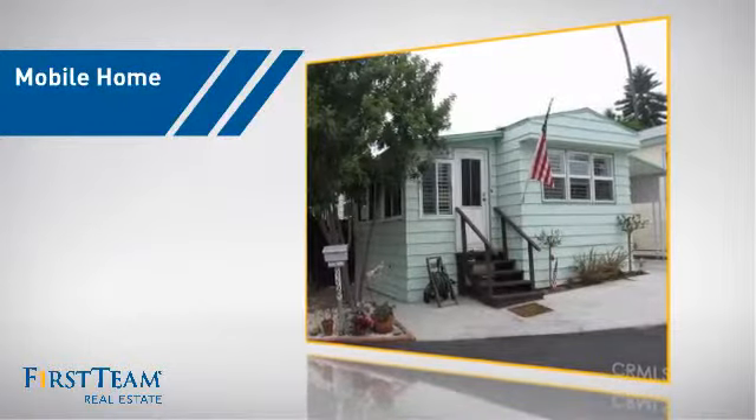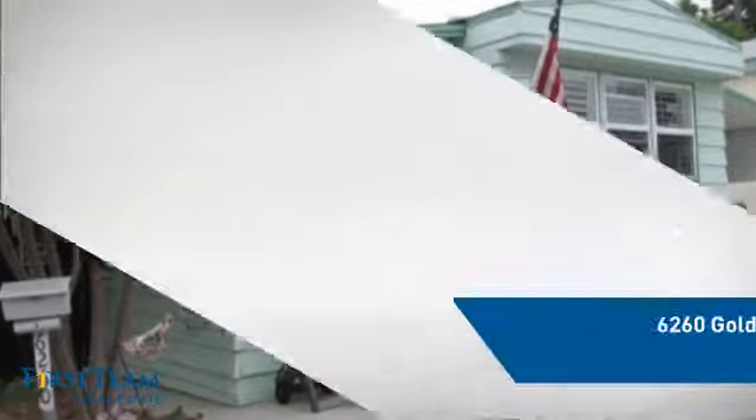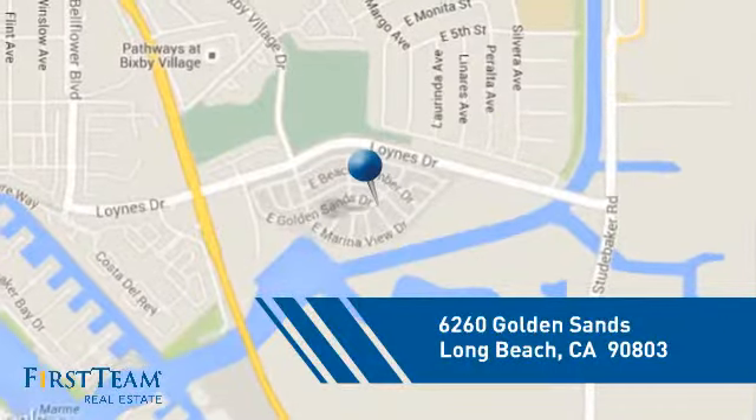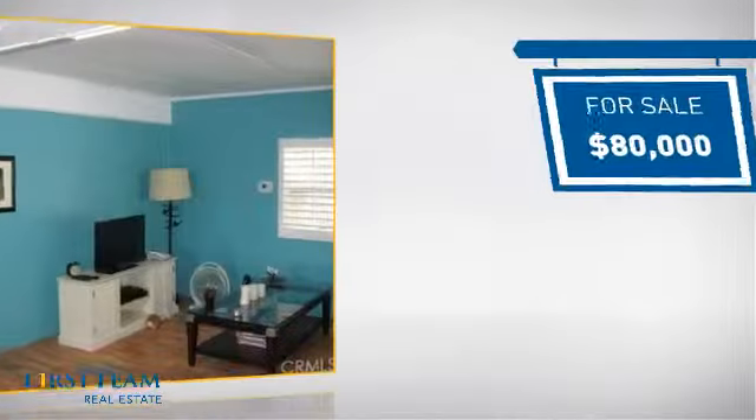This home is a great choice for those looking for comfort, convenience, and the privacy of their own home. It's located in the Long Beach area, currently listed at $80,000.